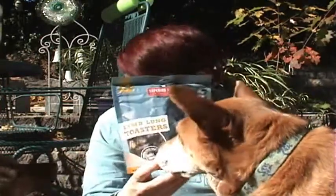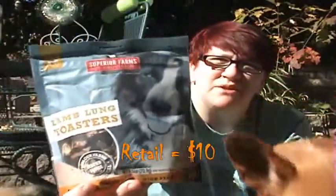The first treat is lamb lung toasters. We have gotten these before — I'm not sure if it was in this box or another. These are a big, big favorite in this house. They're kind of freeze-dried lamb lung and they are a hit here.